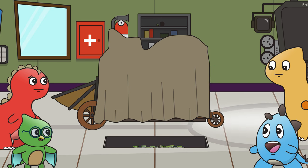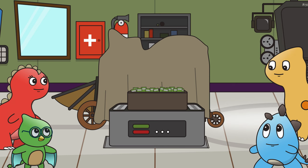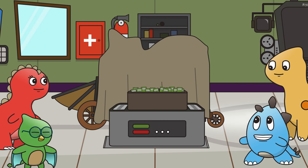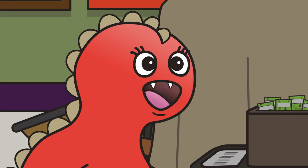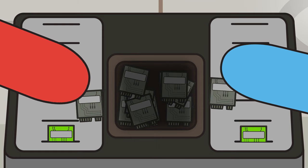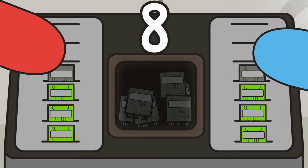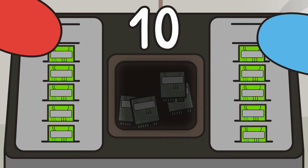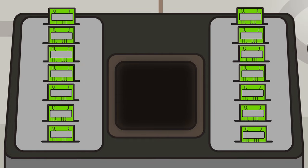Splendid. Now I'm going to need some help putting these memory modules into the device. In order for it to work, we have to put in two modules at the same time until there are 14 of them. That sounds like a job for me and Tessa. Let's count how many modules we're putting into the device: 2, 4, 6, 8, 10, 12, 14. We just counted by twos each time we added two modules.